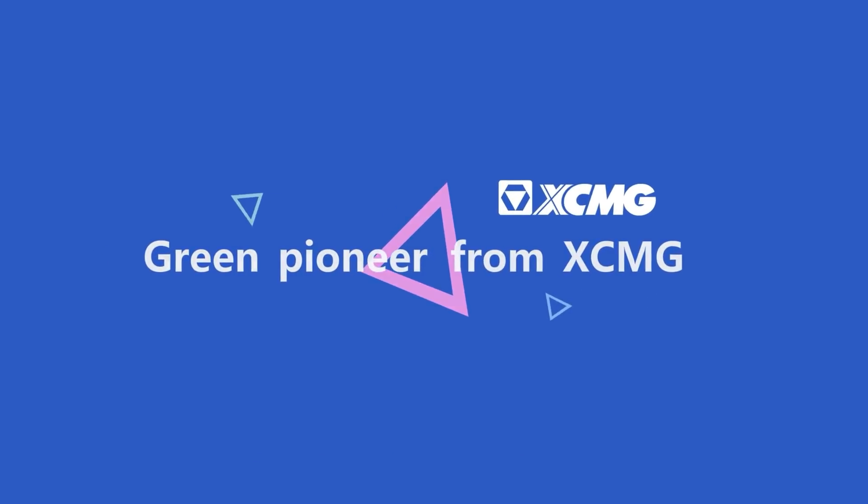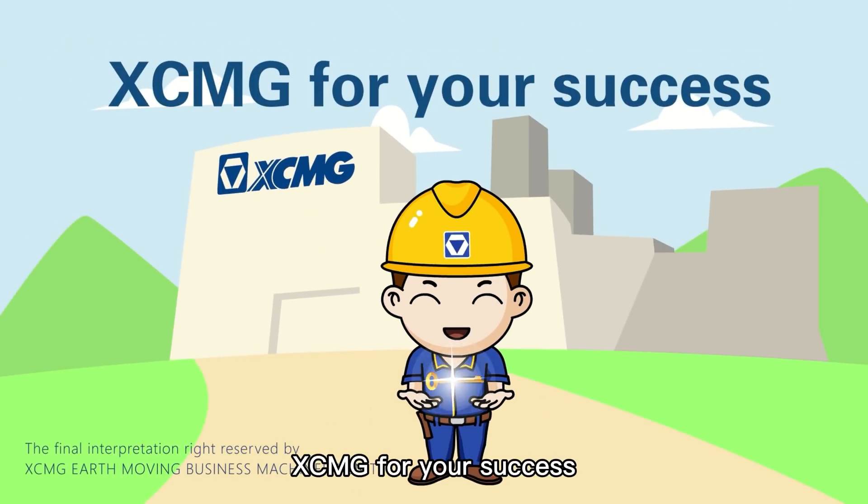Green Pioneer from XCMG. XCMG for your success.